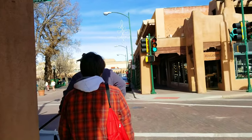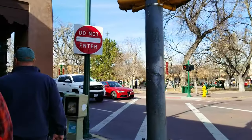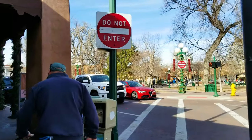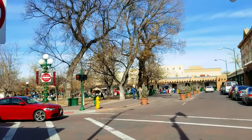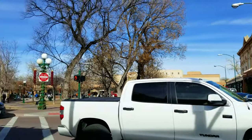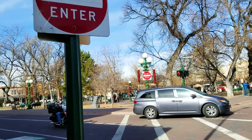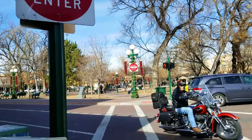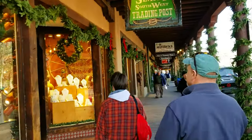Here we come up to the plaza. This is the plaza — it was the end of the road for the Santa Fe Trail. It's wintertime right now and you can see it's still hopping. They do quite a Christmas Eve here.